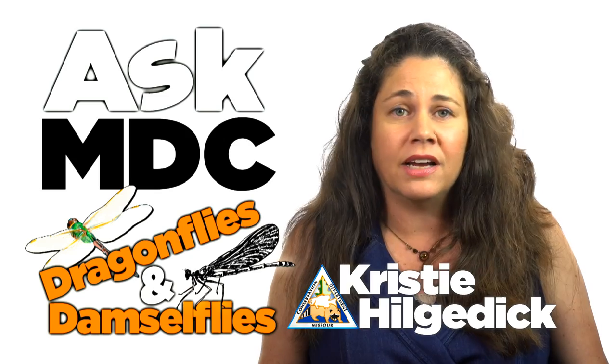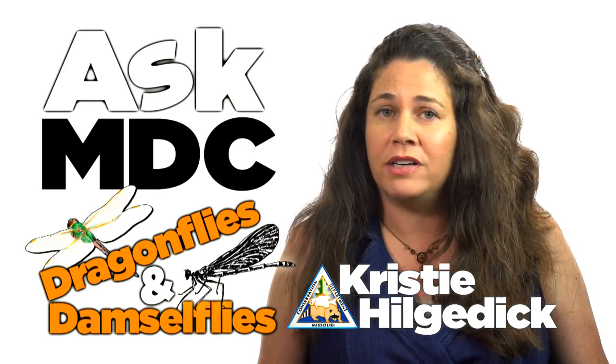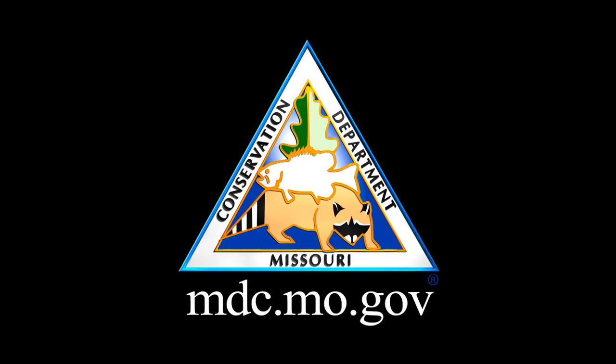So, the next time you're out on the water, you'll know whether you're seeing a dragon blitzing the Castle Keep or a damsel in distress. Learn more about Missouri's wildlife on our website at mdc.mo.gov.